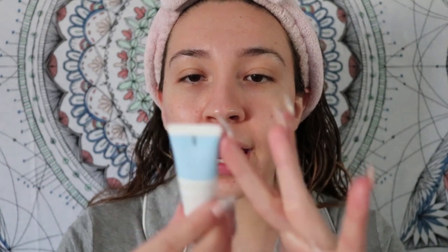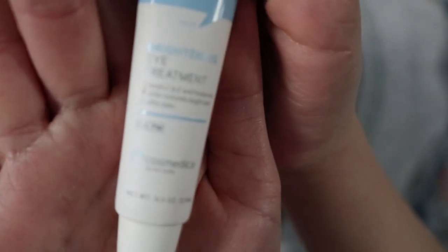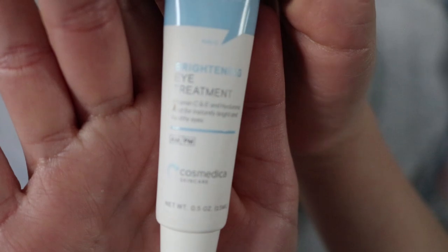My other eye cream I got from Vegan Cuts is the Cosmetica Skincare Brightening Eye Treatment. It's a gel-based eye cream with hyaluronic acid, and it's a beautiful formula. I apply it under the eyes, on the sides to get the crow's feet, and on the brow bone. It's been working really well for me.